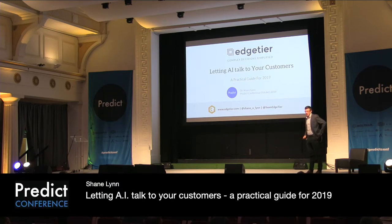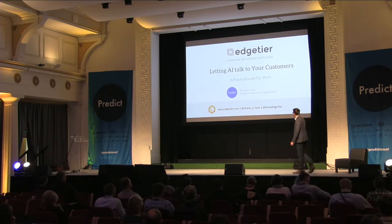Thanks, everyone, for being here. I'm aware this is one of the last slots, so I appreciate everyone coming along. As Cronin said in a very prestigious introduction, my name is Shane Lynn. I'm CEO and co-founder of a company here in Dublin called EdgeTier. At EdgeTier, we develop software for customer contact centres — centres full of people who are answering the queries that you and I make to large brands.